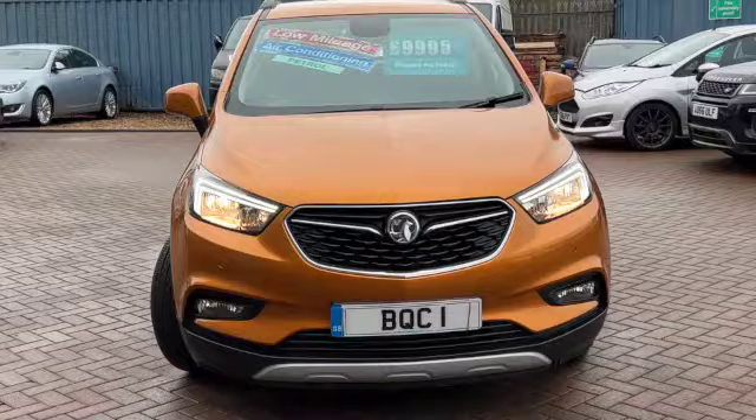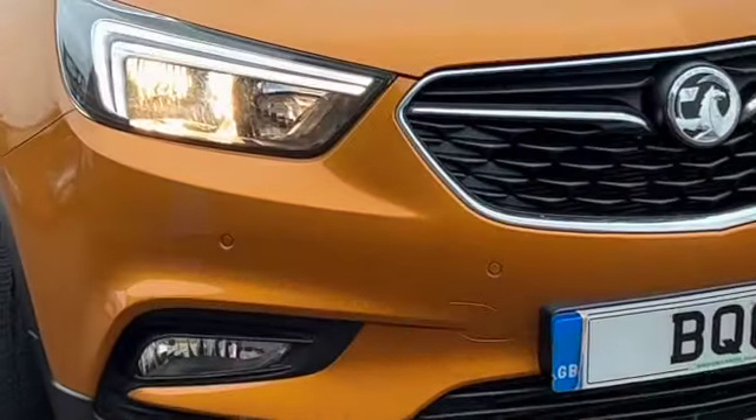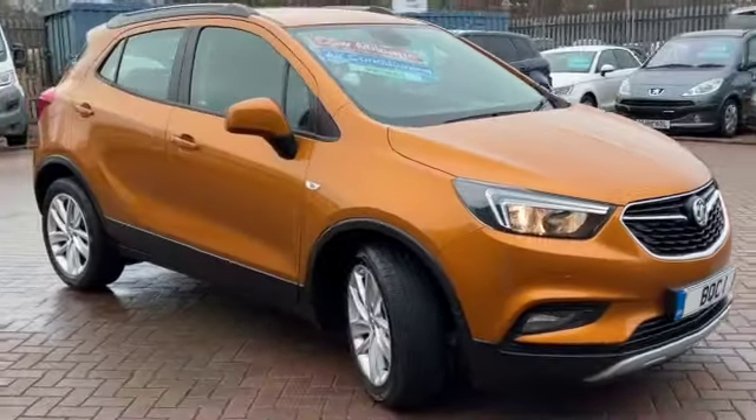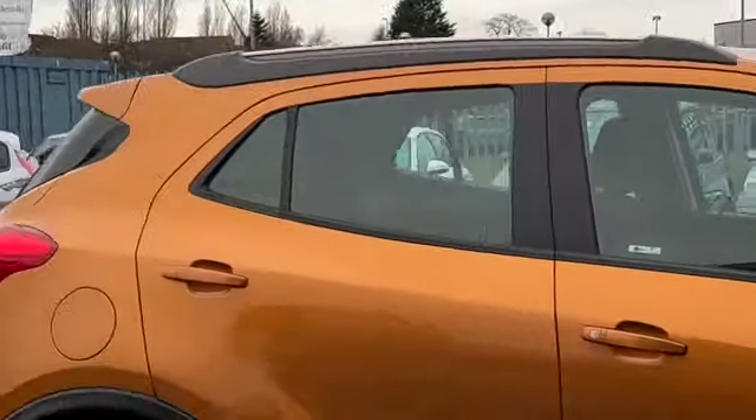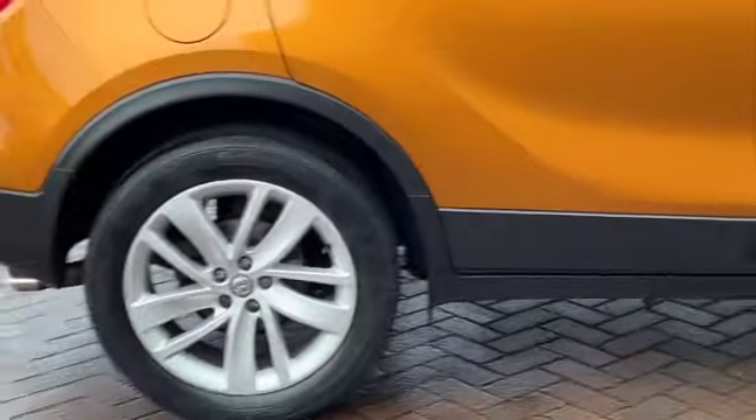It's got some fantastic spec including these LED daytime running lights. You've got the front parking sensors, auto headlights. It's finished in a colour called amber-orange metallic. You've got the roof bars and these lovely alloy wheels.